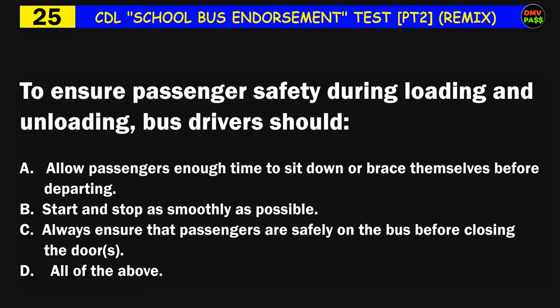Question number twenty-five: To ensure passenger safety during loading and unloading, bus drivers should: A) allow passengers enough time to sit down or brace themselves before departing, B) start and stop as smoothly as possible, C) always ensure that passengers are safely on the bus before closing the doors, D) all of the above. The correct answer is D: all of the above.